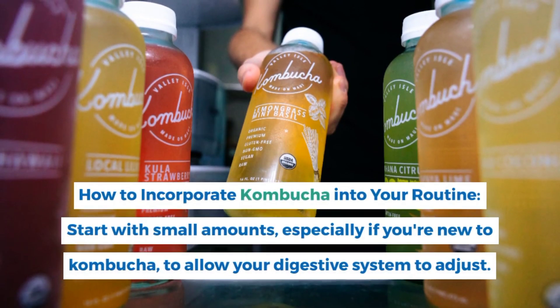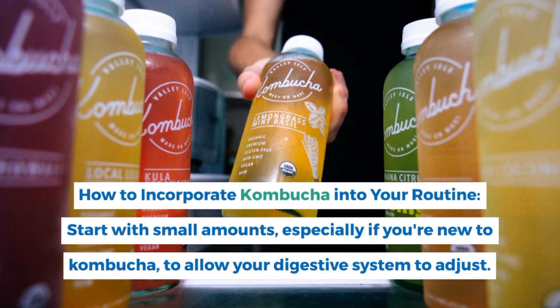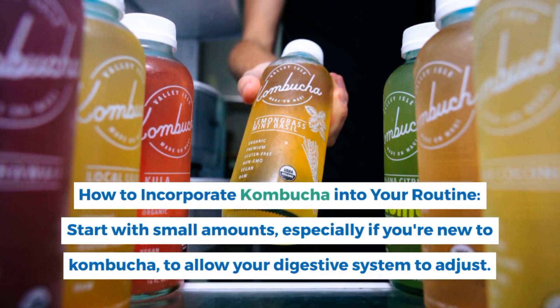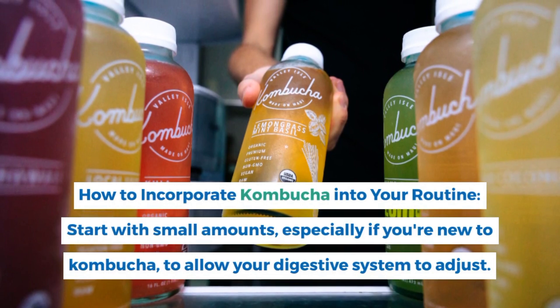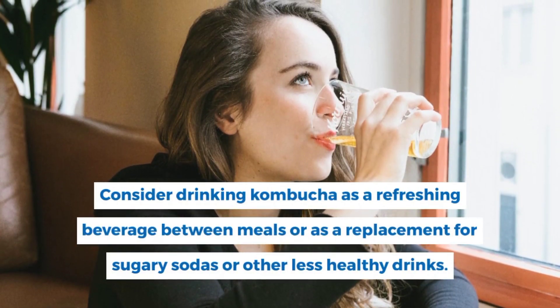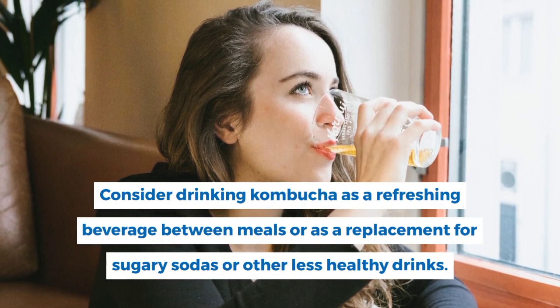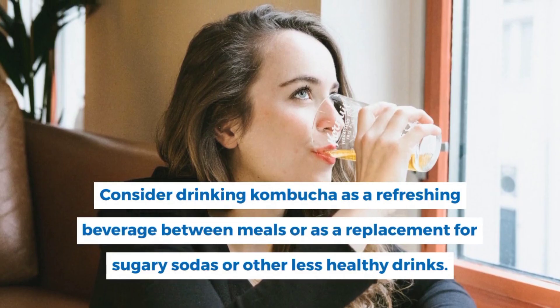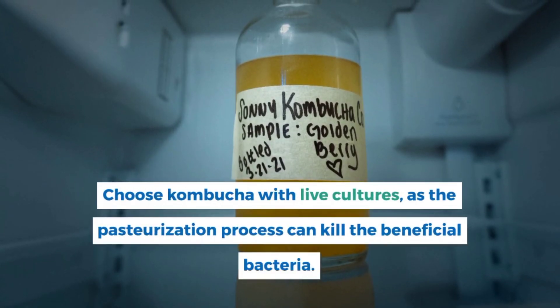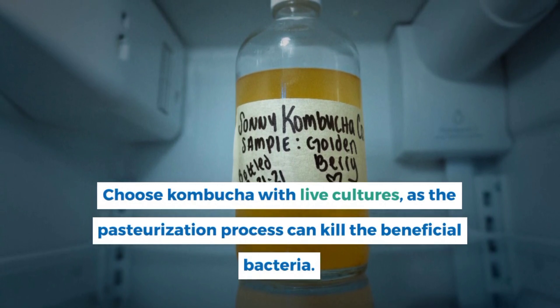To incorporate kombucha into your routine, start with small amounts to allow your digestive system to adjust. Consider drinking it as a refreshing beverage between meals or as a replacement for sugary sodas. Choose kombucha with live cultures, as pasteurization can kill the beneficial bacteria.